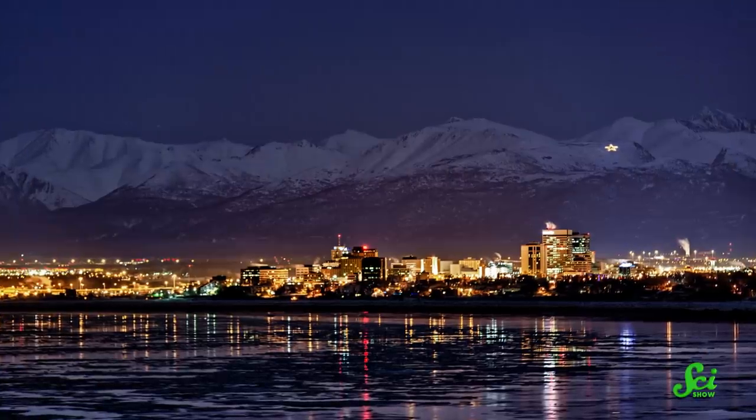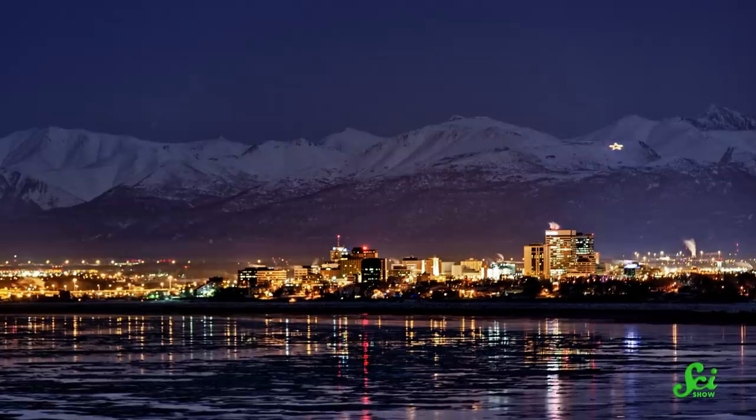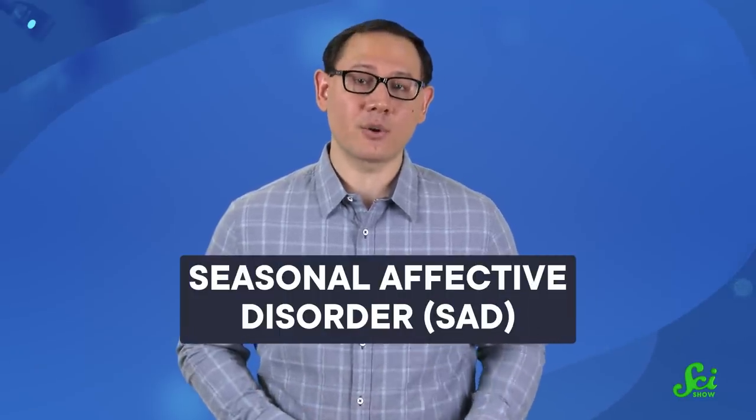But this leads us to point number two. The bright summer days are kind of balanced out by long, very dark winter months, with the sun only barely shining. On the winter solstice, the Alaskan city of Anchorage only gets about five daylight hours. And if you're north of the Arctic Circle, the sun doesn't come up at all. But this also presents us with a natural opportunity to study what happens to the people and animals that live through those dark months. One particular area of interest is Seasonal Affective Disorder, or SAD.